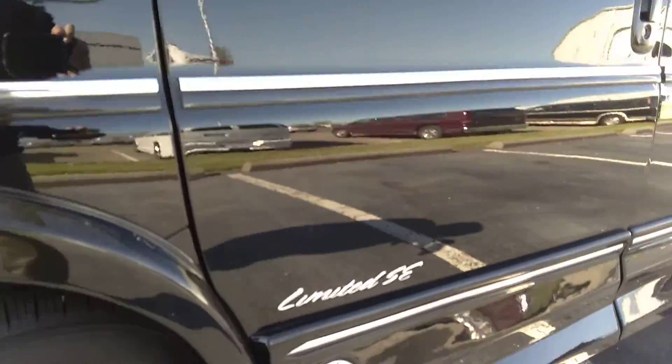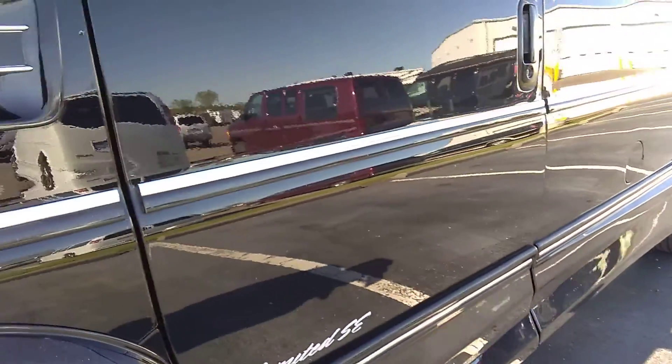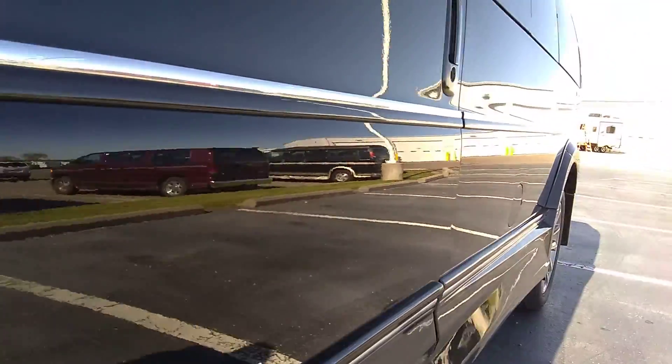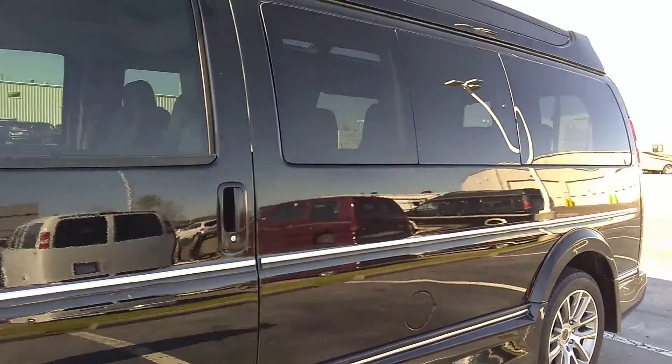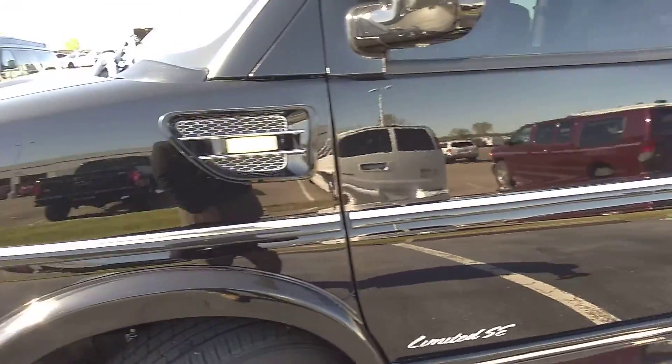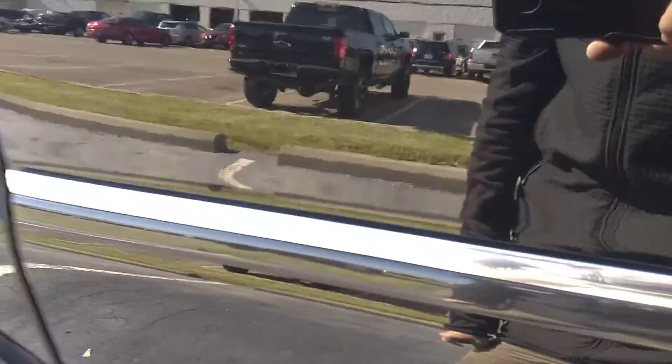The fender looks good, the door looks good. I see no damage whatsoever on the lower ground effects. Below the belt line I don't see any dings, dents, scrapes, scratches, or bangs. Above the belt line looks the same. The molding looks pretty good on this side until you get about here — there is some chrome separation on the molding, which unfortunately every piece of chrome molding I've seen on these does.